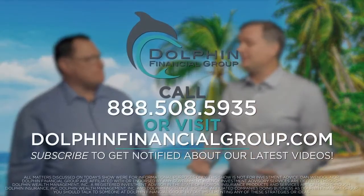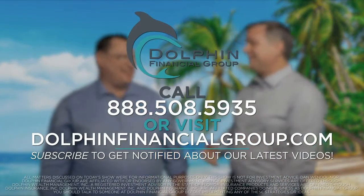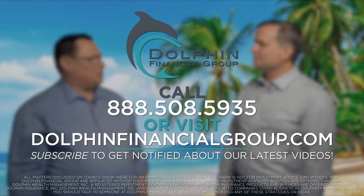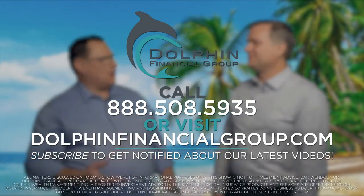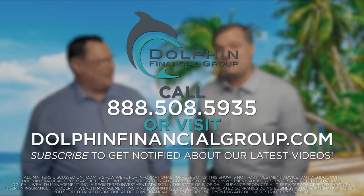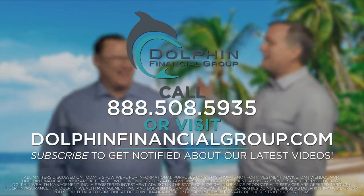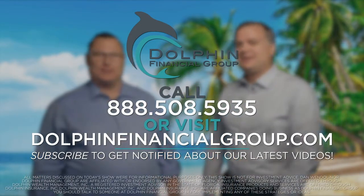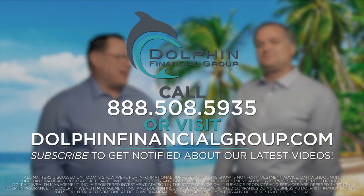All matters discussed in today's show are for informational purposes only. This show is not investment advice. Dan Wendell nor Dolphin Financial Group are affiliated or endorsed by any government agency. Investment advisory services are offered through Dolphin Wealth Management Inc., a registered investment advisor in the state of Florida. Insurance products and services are offered through Dolphin Insurance Inc. Dolphin Wealth Management Inc. and Dolphin Insurance Inc. are affiliated companies doing business as Dolphin Financial Group. You should talk to someone at Dolphin Financial Group before implementing any of these strategies or ideas.